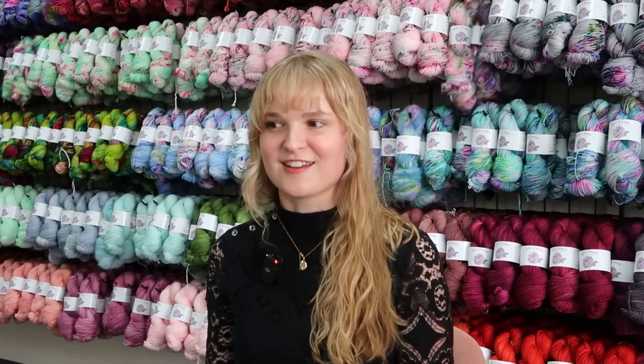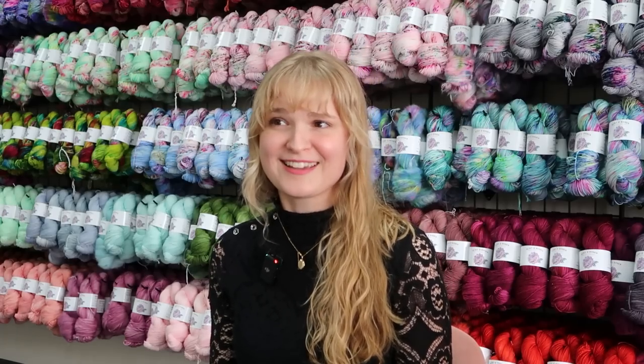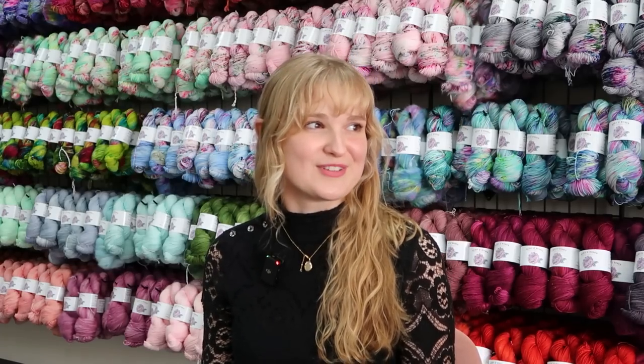So I started dyeing yarn and then it became kind of big — it just grew faster than I thought. I started filming a podcast, started an Instagram account, and just started sharing what I was working on and the collections and colorways that I was coming out with. The warm welcome I received was really amazing. It's really amazing that you started out in your parents' house dyeing yarn and now you're here in this amazing studio with so much yarn and such a big space.